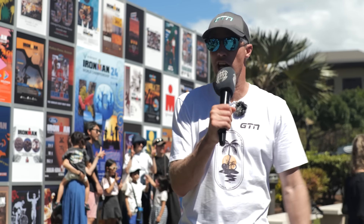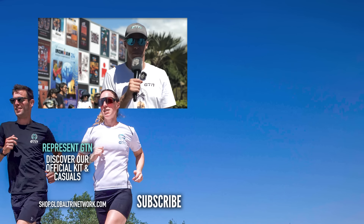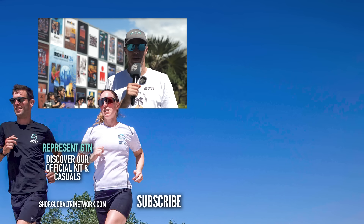That's it for our Kona Tech Tour for 2024. What was your favorite piece of tech? Leave it in the comment section below and let us know. If you've enjoyed this video, hit the thumbs up and don't forget to subscribe to GTN for all of our videos. Thanks for watching — I'm off to have a cool drink.